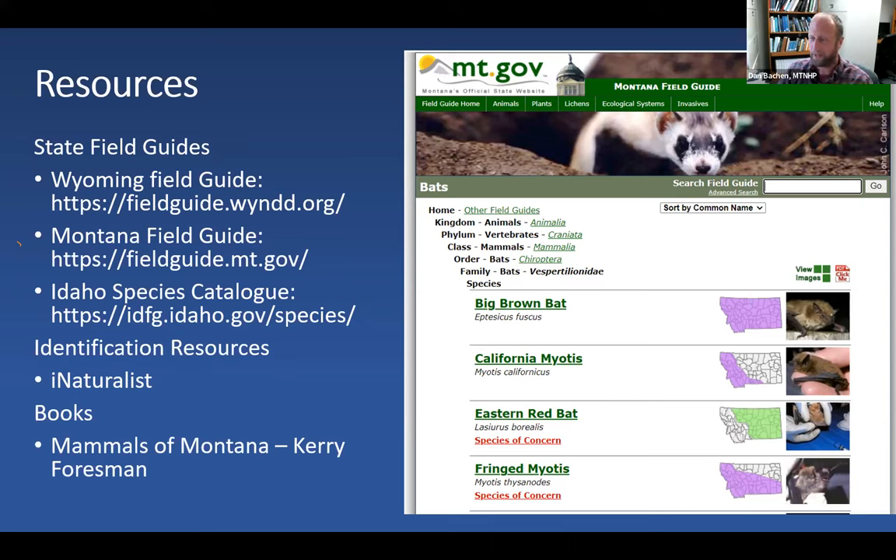There are also a number of field guides. Dan mentions his bias toward Kerry Forsman's guide, Mammals of Montana, though there are certainly guides that cover Idaho and Wyoming as well that are equally if not better.